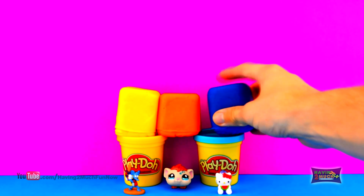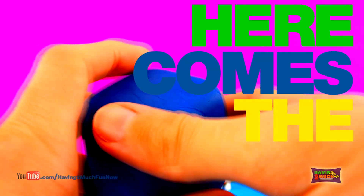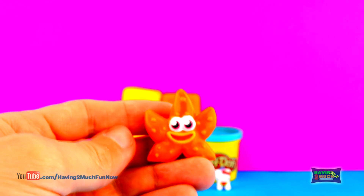Up next, let's check out the blue Play-Doh surprise. Here comes the surprise. 3, 2, 1. It's Bumble from Mushy Monster.